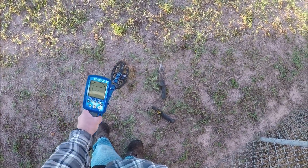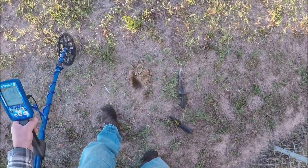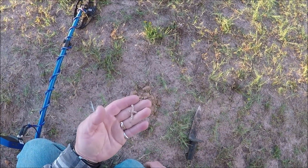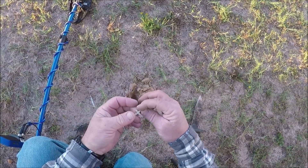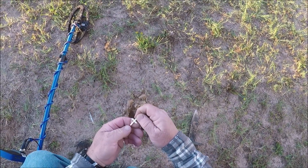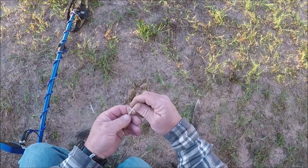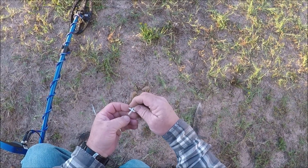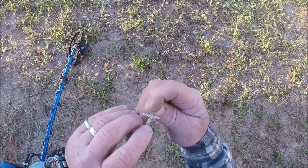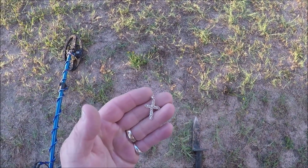Made a couple swings, got one here. It's just showing a solid 12, but it was coming in 12 to 13. Thinking maybe a nickel, but I got me a little cross. A little bit out of shape, but all of it is still there. 12 to 13 is awful low for silver, but it's awful light too — sometimes silver will come in low. I do believe it might be a hallmark right there. Might be a little silver cross. Might have got a little piece of silver jewelry already.